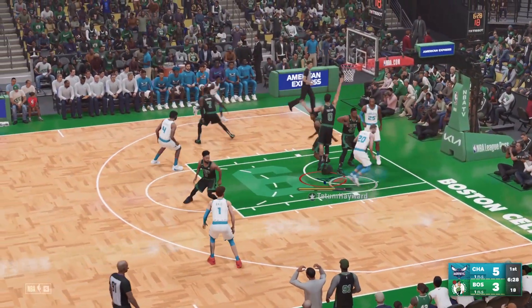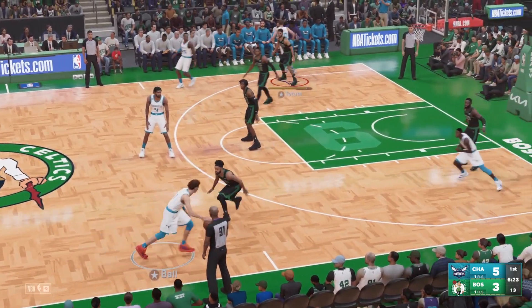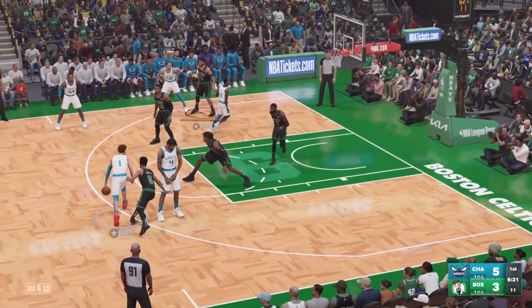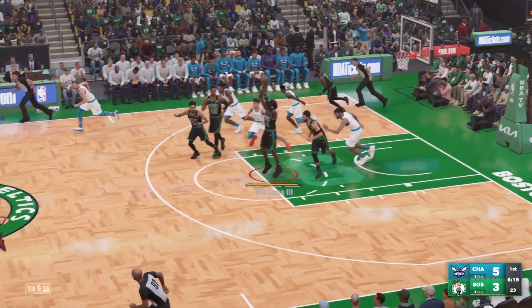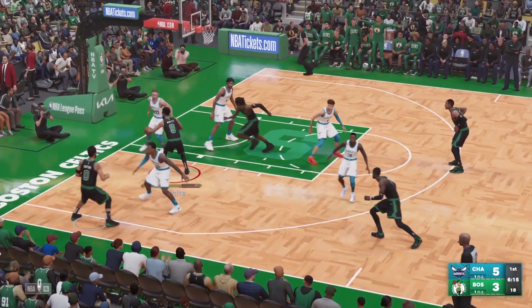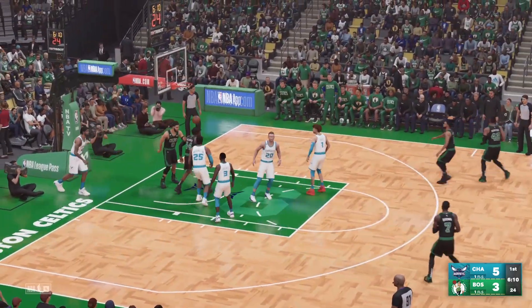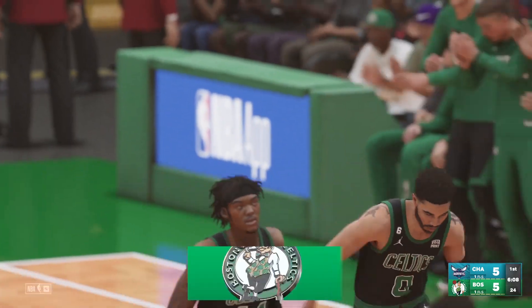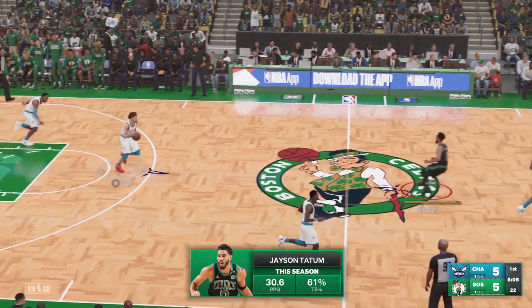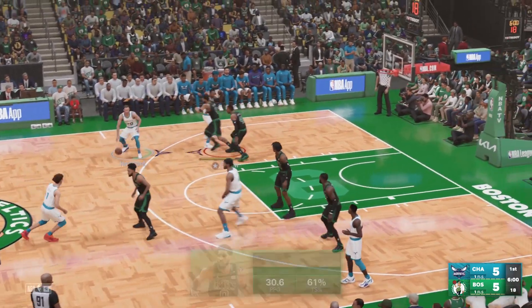Tatum against Hayward — the kick out to LaMelo Ball. White passes to Tatum, Tatum pump fake on the take — nice move — JT ties it at five-five points, brushing off the contact. Dude is strong, he gets in there and that's an easy bucket.